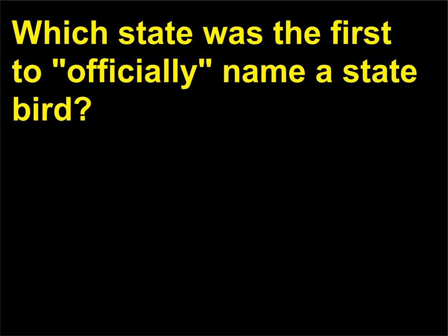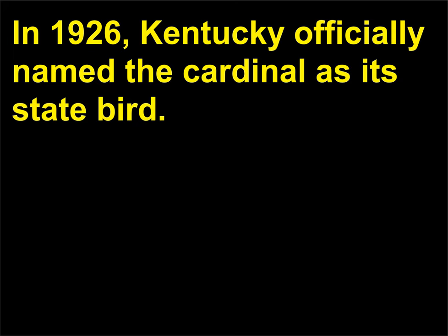Which state was the first to officially name a state bird? In 1926, Kentucky officially named the cardinal as its state bird.